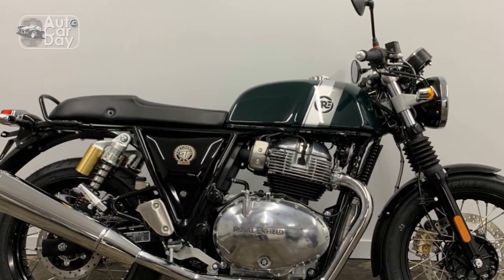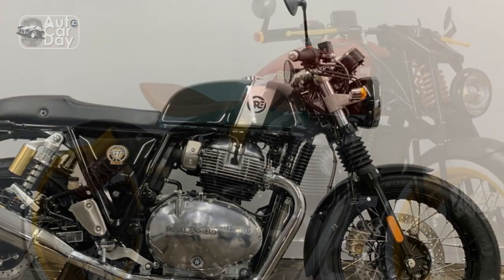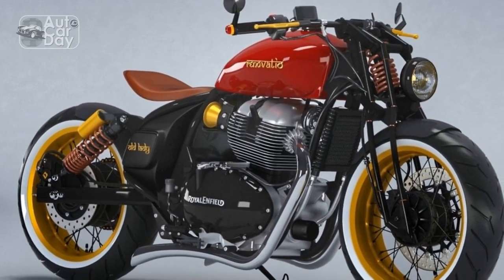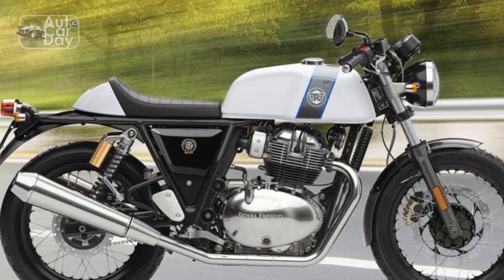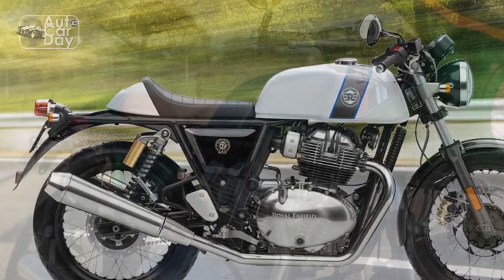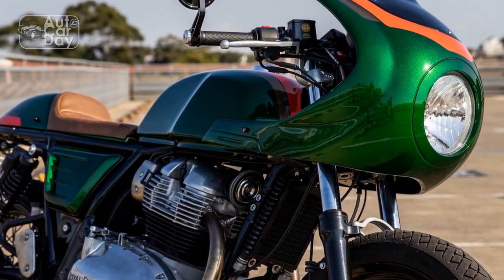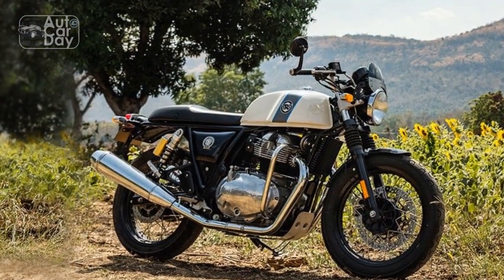In conclusion, the Royal Enfield Continental GT offers a unique blend of classic charm and modern performance. Its strengths lie in its heritage, engaging riding experience, and customization potential. On the other hand, potential buyers should be aware of factors like vibrations, limited top speed, and the need for proper maintenance. For those who appreciate its character and aesthetics, the Continental GT can be a captivating and rewarding choice in the world of motorcycles.